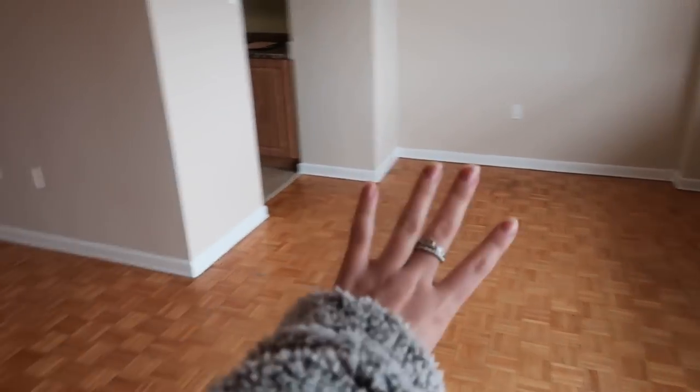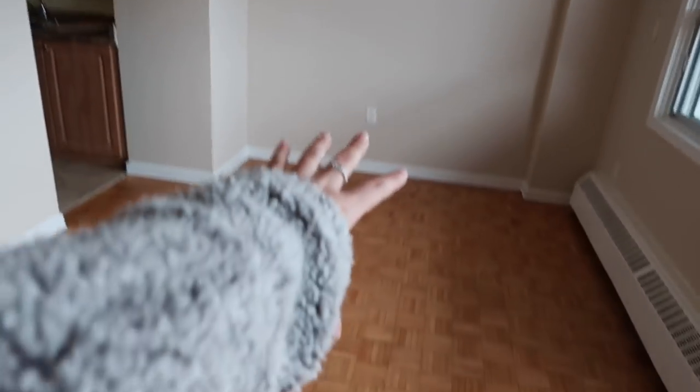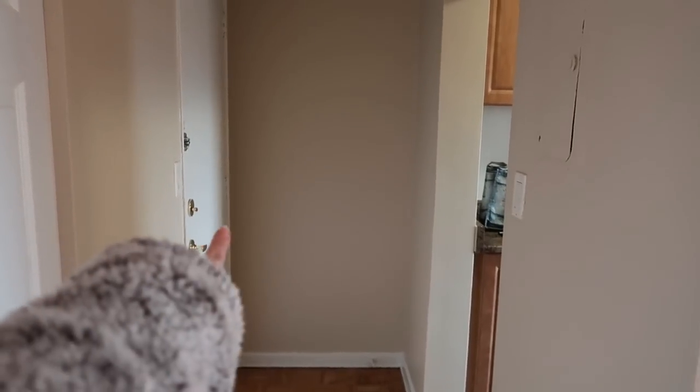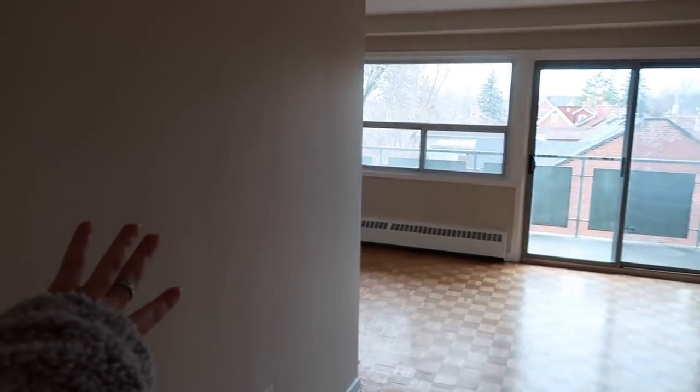Then you walk out here — this is going to be the dining room and it's open to the living room. I'm gonna put my dining table here, my couch here, maybe a plant there, and then I have this balcony. So a little overview: that's the door and then the kitchen, there's a wall here, and next to the front door is this storage thing. There are so many closets in here — it's huge, it's like a fully walk-in closet.